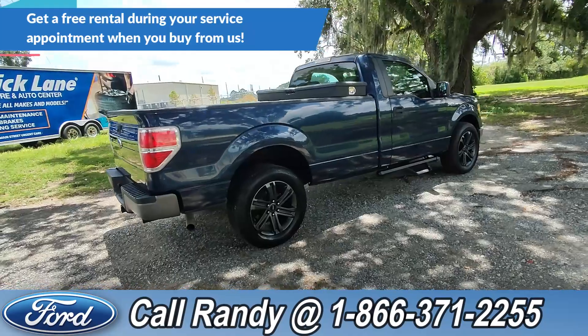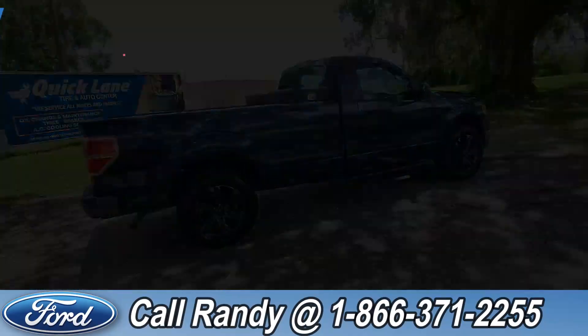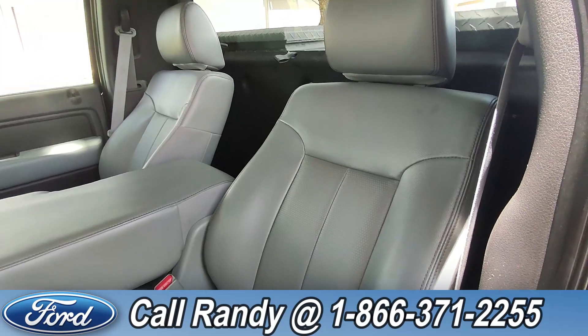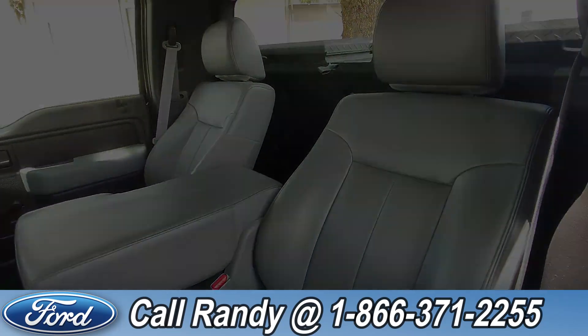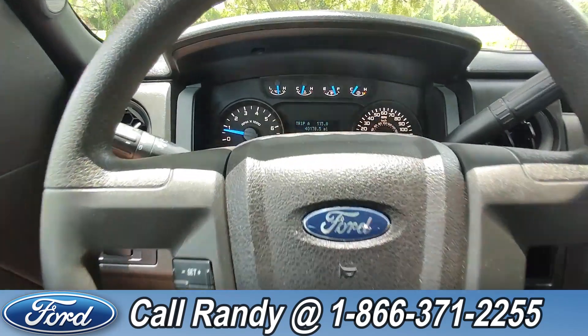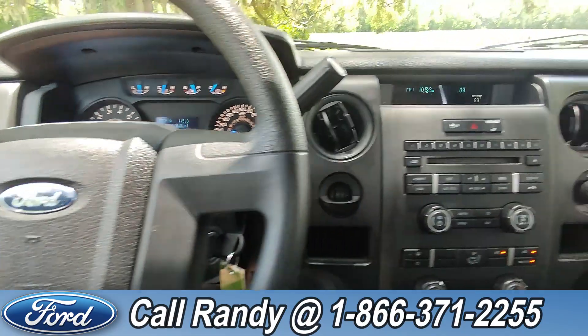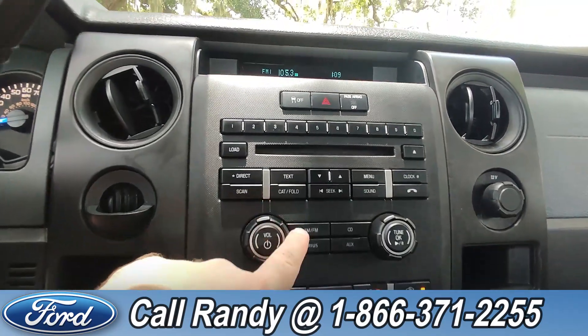If you'd like more information on this F-150, you can check it out online at santafeford.com or give us a call at the number below. Now we're going to take a quick look inside. The floors are vinyl and the interior is vinyl as well. On the steering wheel you have cruise control, and this vehicle has 40,000 miles on it as of this video.